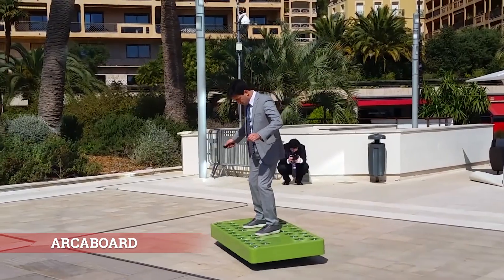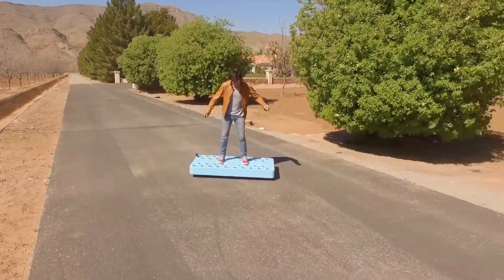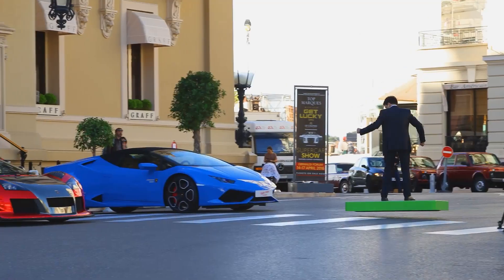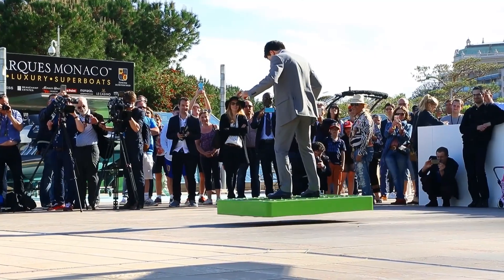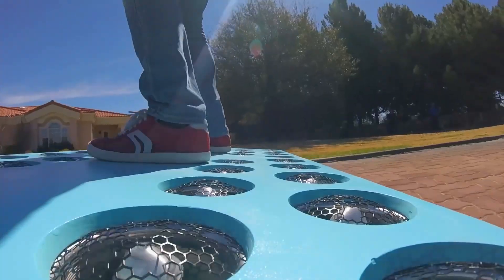Arka Board, bu alışılmışın dışında tasarıma sahip araç yerden yaklaşık 30 cm yüksekliğe kadar havalanabiliyor. 36 küçük ama güçlü elektrik motoru sayesinde bu havalanma oldukça kolay bir şekilde gerçekleşiyor. Bu motorların toplam gücüyle normal kiloda bir insan rahatça Arka Board'un üzerinde durabiliyor.